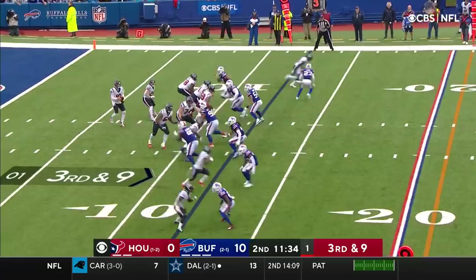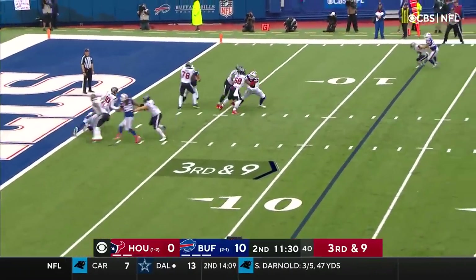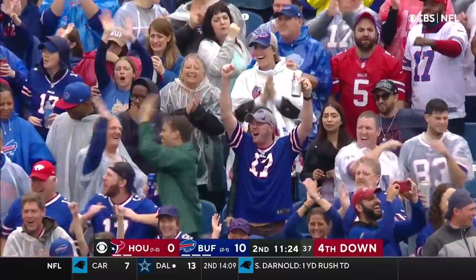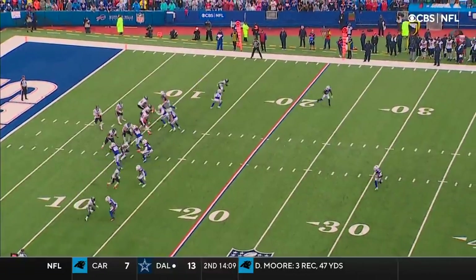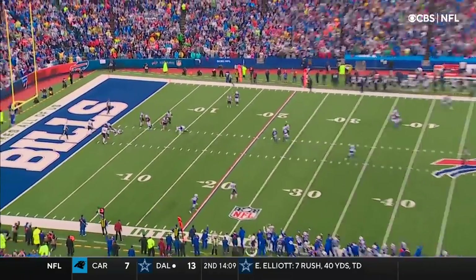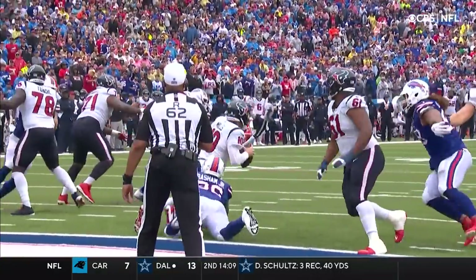Cooks and White to the bottom of your screen, Mills looking that way. Under pressure and he's sacked at the two yard line. Boogie Basham got him and it's fourth down. Focusing only on one guy, single high safety look here. It's probably man coverage and everybody is covered up, nobody's coming free. Brandon Cooks gets to the middle of the field but he has safety help.